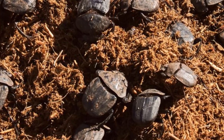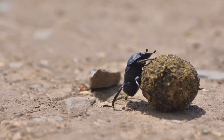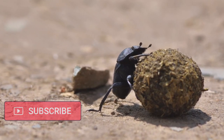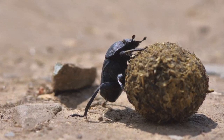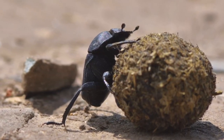In doing so, they not only clean up the environment but also recycle vital nutrients back into the soil, enriching it and promoting plant growth. What's truly mind-blowing is their incredible strength — some species can roll dung balls that are over 1,000 times their body weight. That's like a human lifting a 70-ton object effortlessly, a feat crucial for transporting dung away from competition.